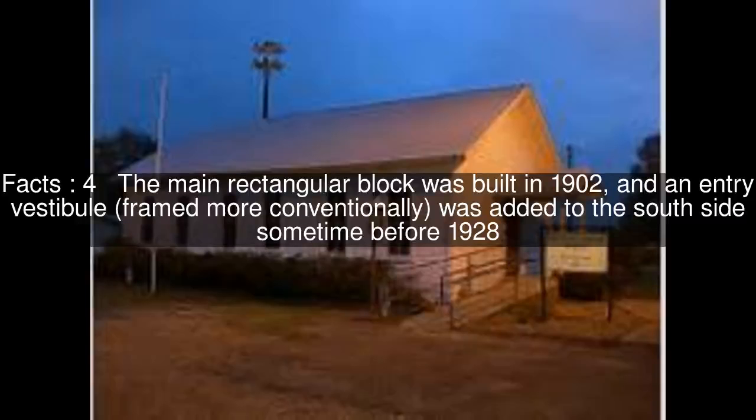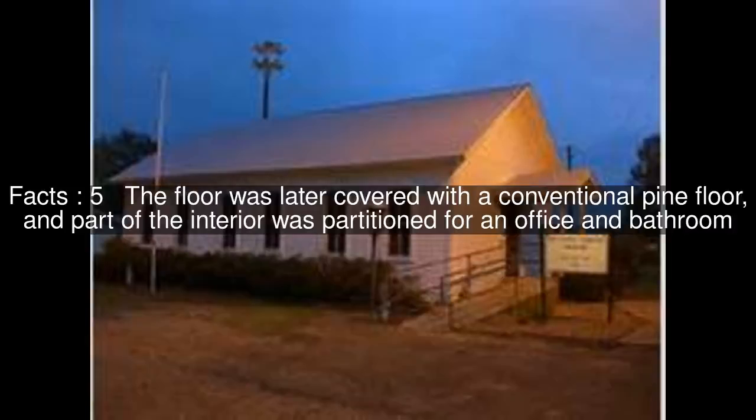The main rectangular block was built in 1902, and an entry vestibule, framed more conventionally, was added to the south side sometime before 1928. The floor was later covered with a conventional pine floor, and part of the interior was partitioned for an office and bathroom.